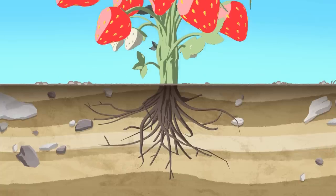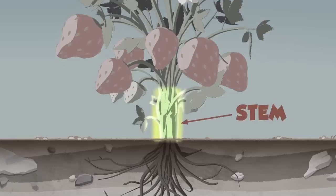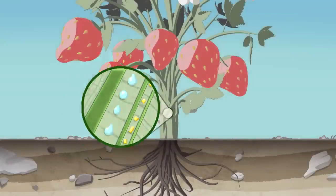If the roots are like the mouth taking stuff in, then the next part is like the body? Yes, it's called the stem. Stems hold up the leaves and the flowers. They also carry the food and water to every part of the plant. You can think about it like a highway, and the water goes up and down.